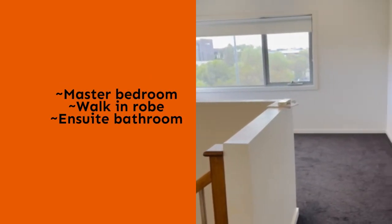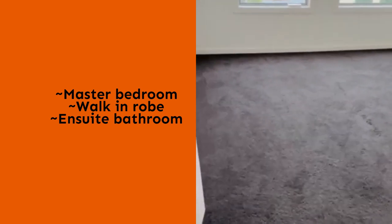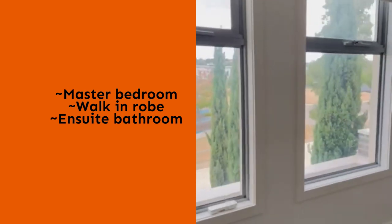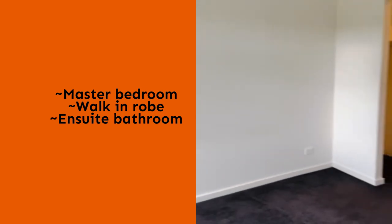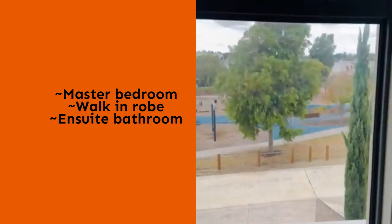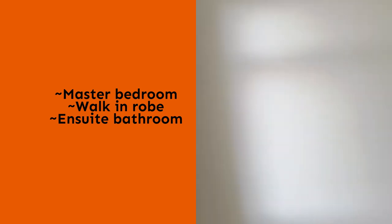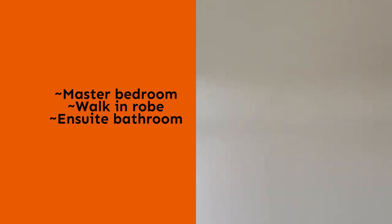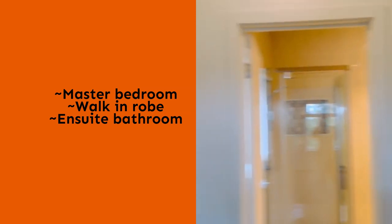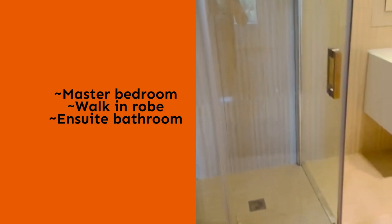As we leave the upstairs landing area, we enter the master bedroom, which is probably the largest bedroom in the property. This room faces the children's park, is fully carpeted, and has a split system unit. It features a double-sided walk-in robe and then we are greeted by the ensuite.